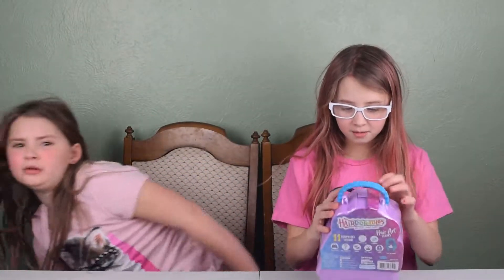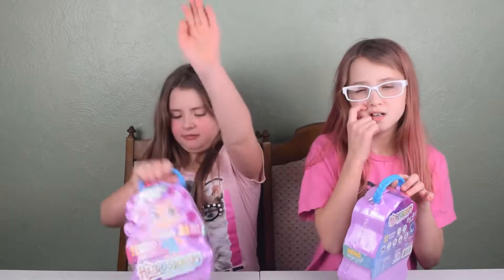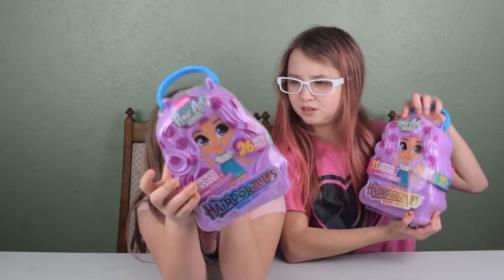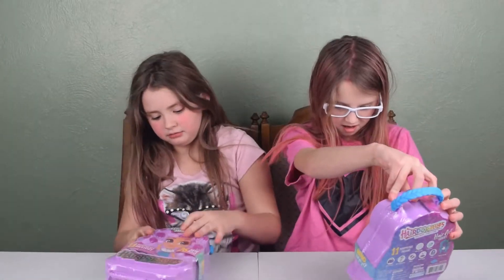Hey guys! My name is Mercedes. My name is Tesla. And welcome to our channel. So today we're going to be opening Hair Adorables Big Hair Dolls Hair Art Series. So let's get started.